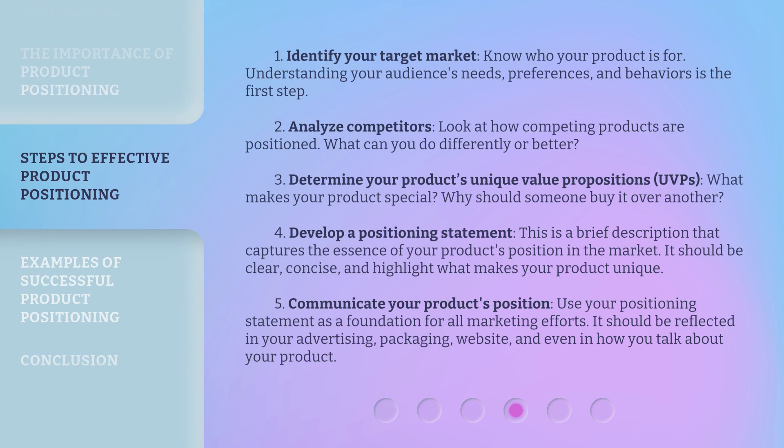Step 1: Identify your target market. Know who your product is for — understanding your audience's needs, preferences, and behaviors is the first step. Step 2: Analyze competitors. Look at how competing products are positioned; what can you do differently or better? Step 3: Determine your product's unique value propositions. What makes your product special? Why should someone buy it over another?